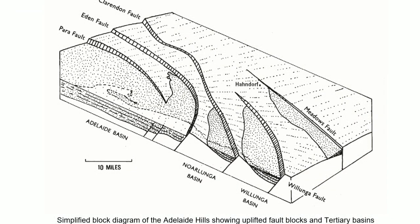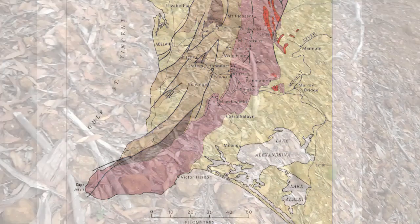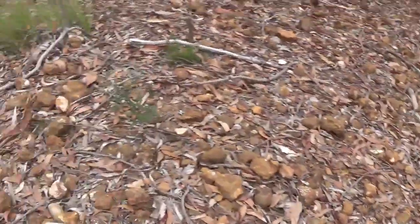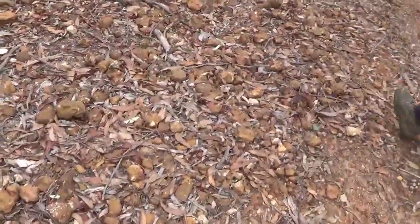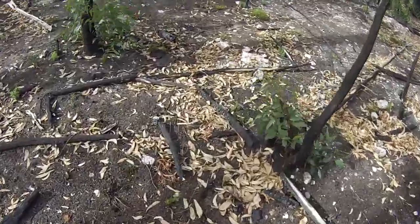Gold in the area tends to occur as alluvial deposits in leads of the Tertiary age and modern alluvium. The Tertiary deposits vary in depth and can be found less than one meter down at Jupiter's Creek and up to 15 meters down at Chapel Hill.